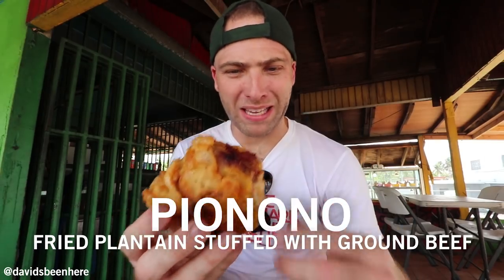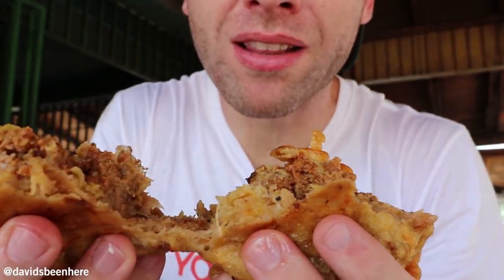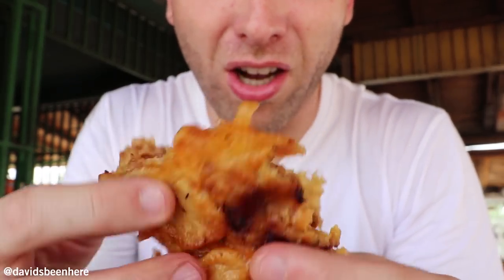We're going with a pionono — made out of a yellow plantain and stuffed with meat. As you can see everything we've been eating today is fried. This is delicious — this is more of a sweet. Wow, tastes almost like a maduro, very sweet. It's almost like a fried dessert in a way — perfect way to end the day here. So mushy, a lot of meat in here. It's almost identical to a maduro, which is a yellow plantain. This is a must.